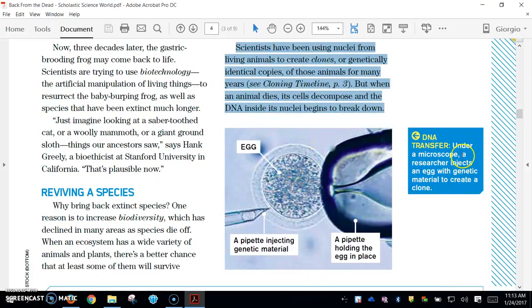This caption says: under a microscope, a researcher injects an egg with genetic material to create a clone.